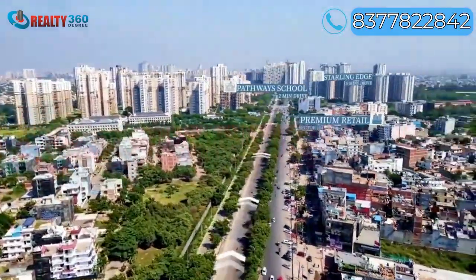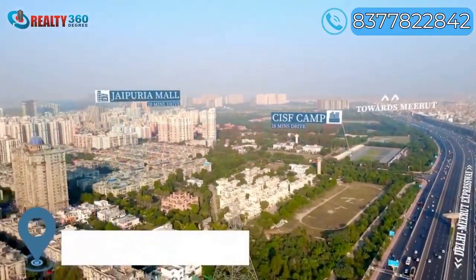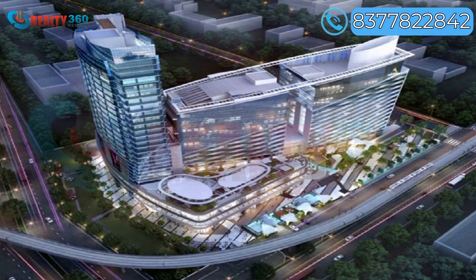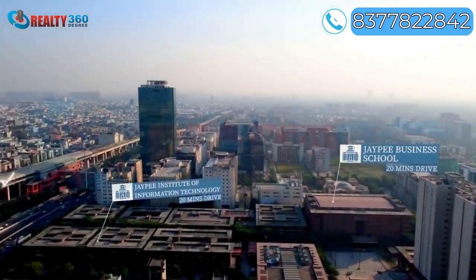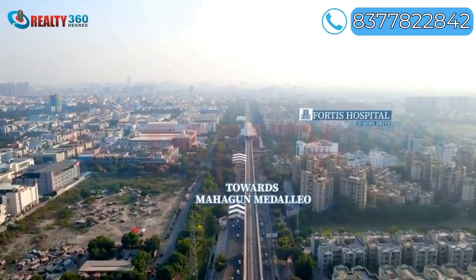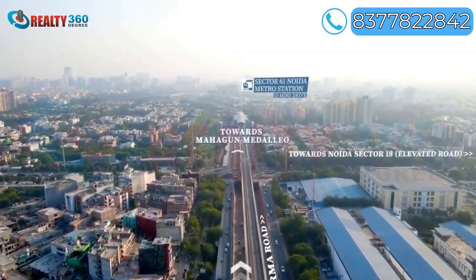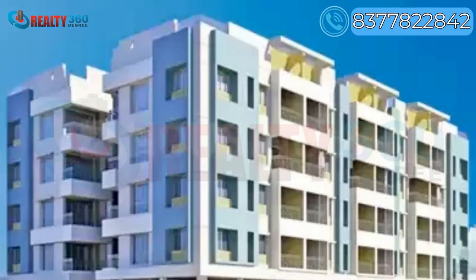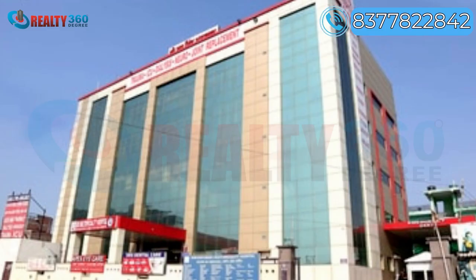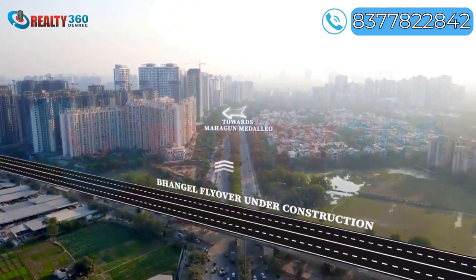The project is 5–10 km from key business hubs such as NSEZ, Express Trade Tower, and Advent Business Park. The location offers good road connectivity to popular workplaces via the Noida–Greater Noida Expressway, driving rental demand to Sector 107. Ganpati Hospital and Maternity Center, Yatharth Hospital, and New Multispecialty Hospital are prominent hospitals situated in and around Sector 107.